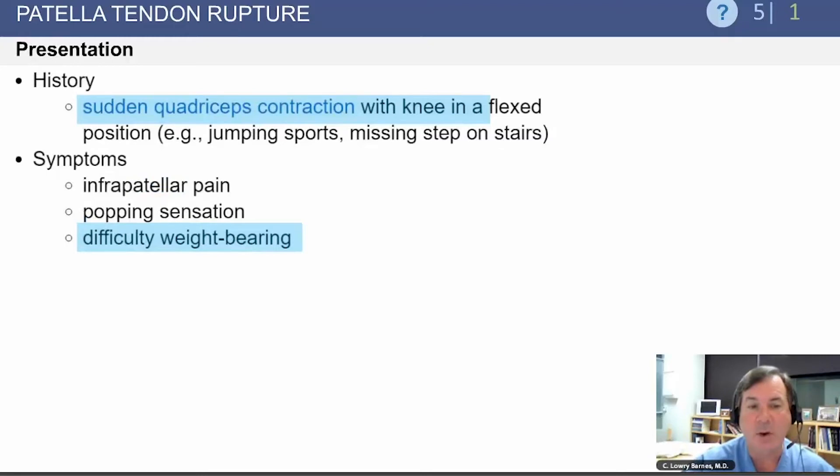A sudden quadriceps contraction when the knee is in a flexed position — such as in jumping sports or missing a step on the stairs — can incite the injury, leading to significant pain and difficulty with weight-bearing afterwards.